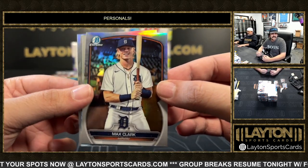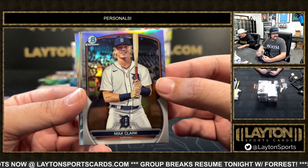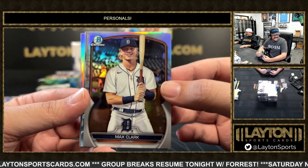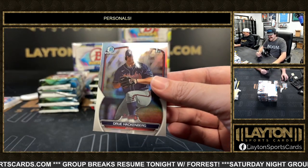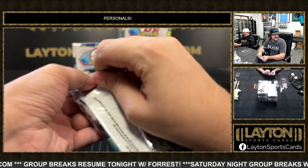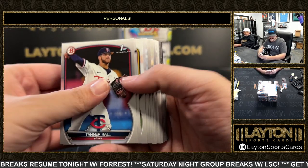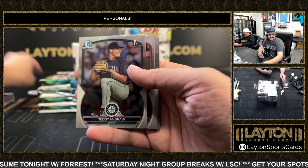To start us off we have a Max Clark on the SP — that's a good way to start. Max Clark, third pick in the draft. Also Jackson Merrill and Drew Hackenberg, nice SP on the Max card. Good way to start. I like both those guys — that is definitely a Kyle card, that is a very Kyle card right there for sure.